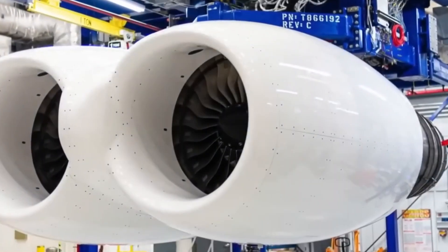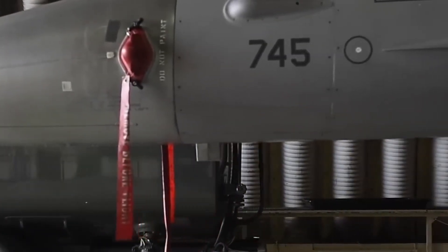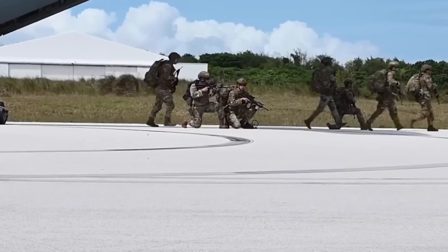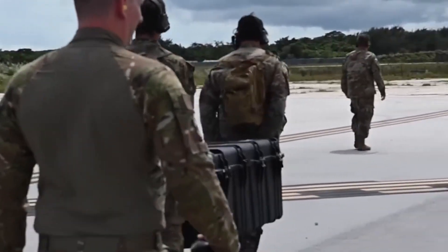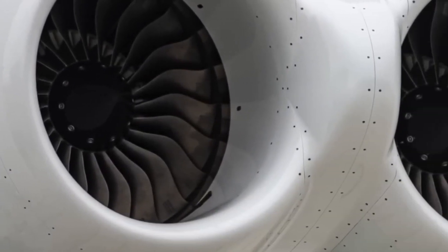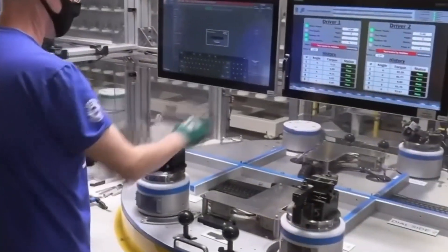That model — keep what works, improve what matters — is what other countries are now studying, not because it sounds good, but because it saves time, money, and resources. The F-130 upgrade extends the B-52's life with better fuel economy, simpler maintenance, and reliable performance. It's a defense project, but the results are attracting attention far beyond the military. Engine makers, airlines, and foreign governments are all paying close attention. The B-52J may have started in another era, but this next phase could change how aviation moves forward without always needing to start over.